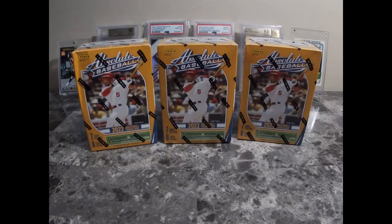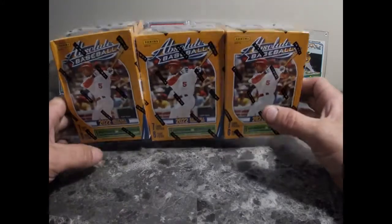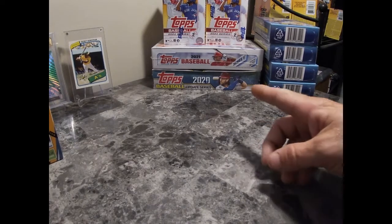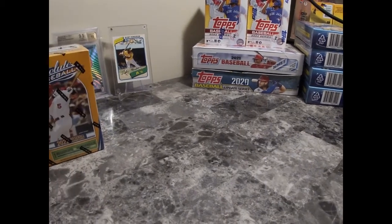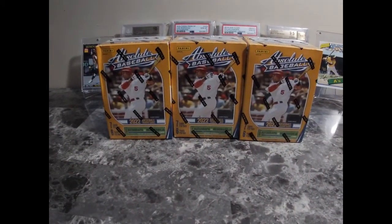What's up, sports card fans and card collectors — Card Attractions back with a brand new video. We are ripping some 2022 Panini Absolute. Found them once, been looking for them, found them again, so I picked them up. Before we get into the rip, let's get into the giveaway. I'm trying to get to 1,000 subscribers, giving away two hobby boxes — 2021 Topps Series 1 and 2020 Topps Update. All you gotta do is subscribe to the channel, like the video, and leave a comment. Very simple process — they're free, just my way to say thanks and give back.